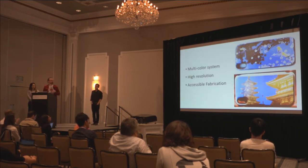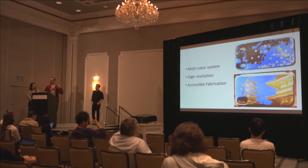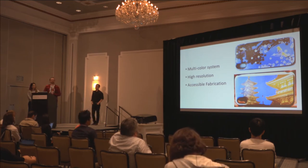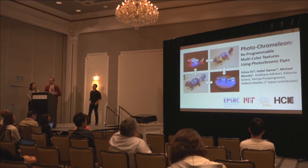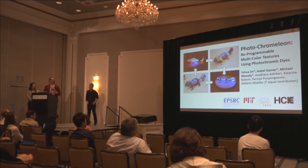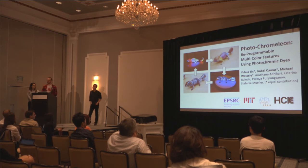In summary, what we presented here is an accessible fabrication technique for reprogrammable surfaces that support a multi-color system with very high resolution. With this, I want to end my talk. Thank you all, and we would be happy to answer your questions.